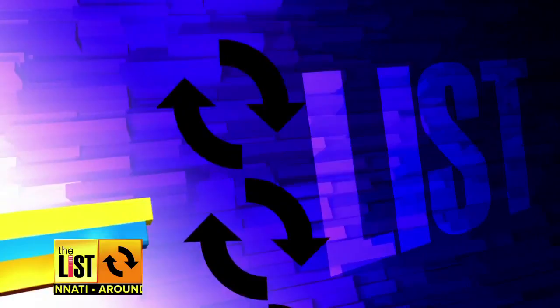Now you're caught up and clued in. I'm Janelle Walton. Around Cincinnati, brought to you by your local Toyota dealers.